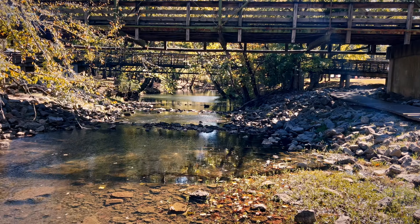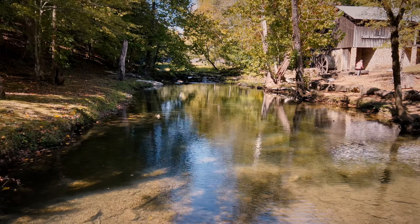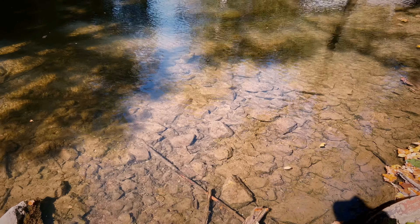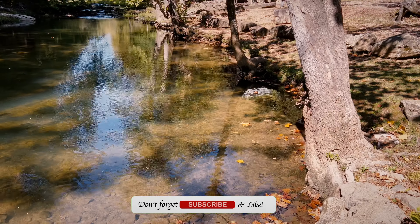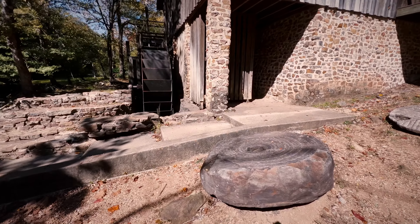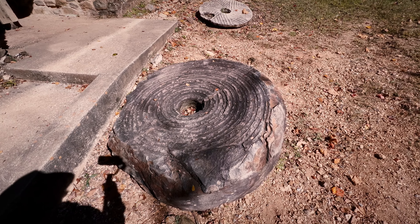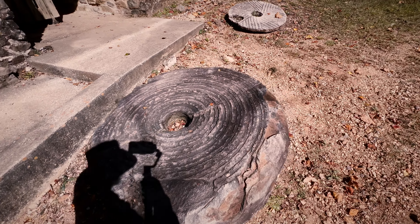This stream here is just gorgeous. Nice waterfall back there. Look how clear this water is. So I don't think this was probably the grinding stone, but this would have been maybe the stone upon which the grinding stone turned, I'm guessing, because this thing is huge.